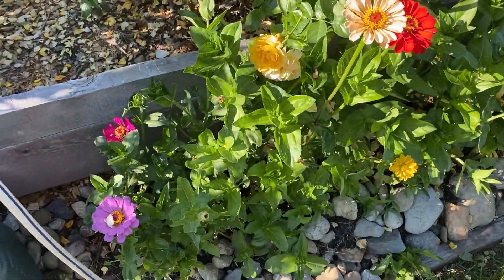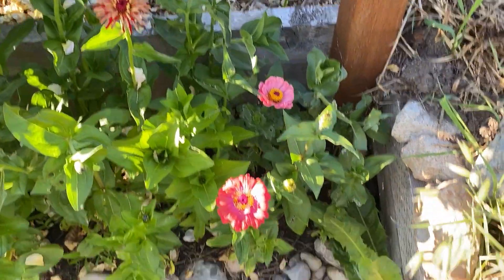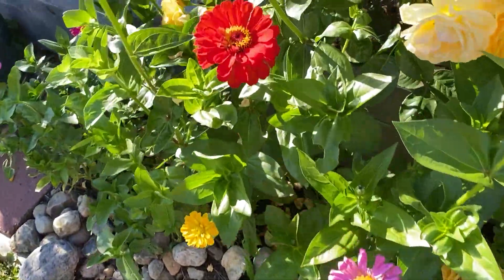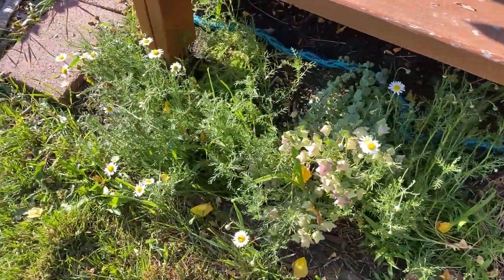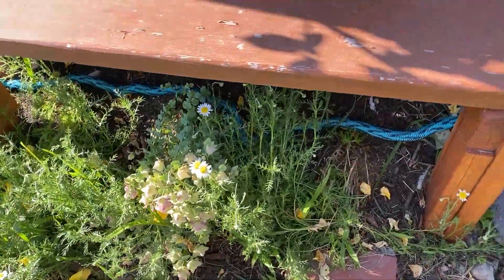These are the zinnias — I like how many colors there are. I didn't expect that in this mix; they're very nice looking. This is all new for me, the zinnias are pretty cool. Also got some chamomile flowers and this kind of ornamental oregano plant.